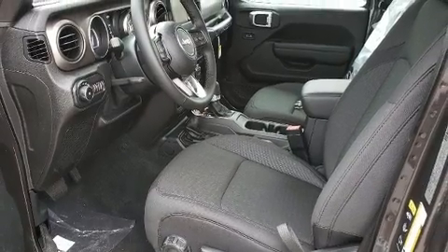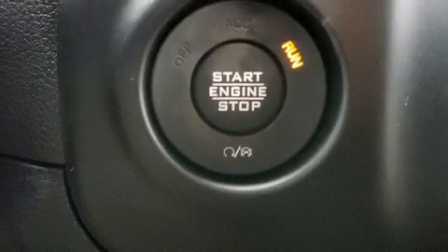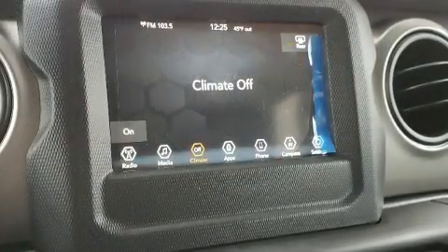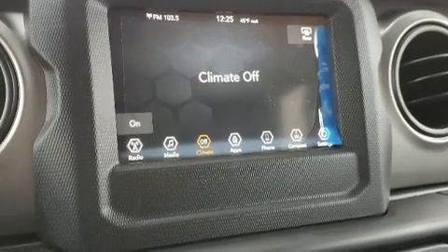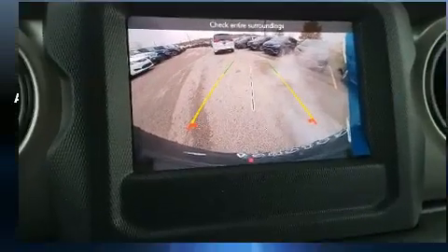Jeep infused the interior with top shelf amenities such as a leather steering wheel, a trip computer, fully automatic headlights, power door mirrors and heated door mirrors, blind spot sensor, and a split folding rear seat.